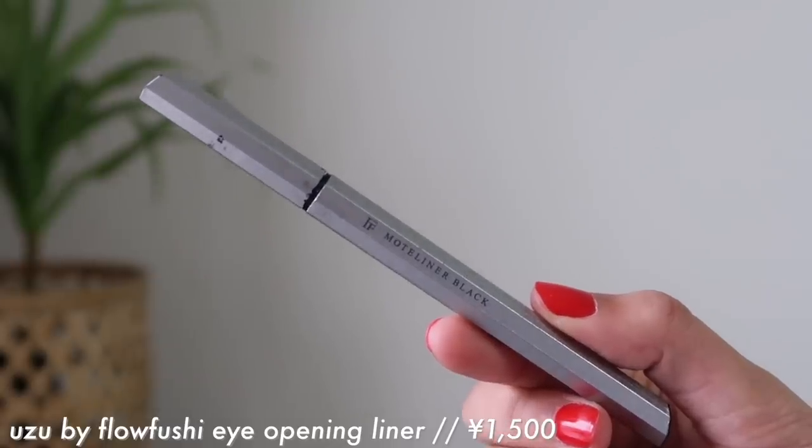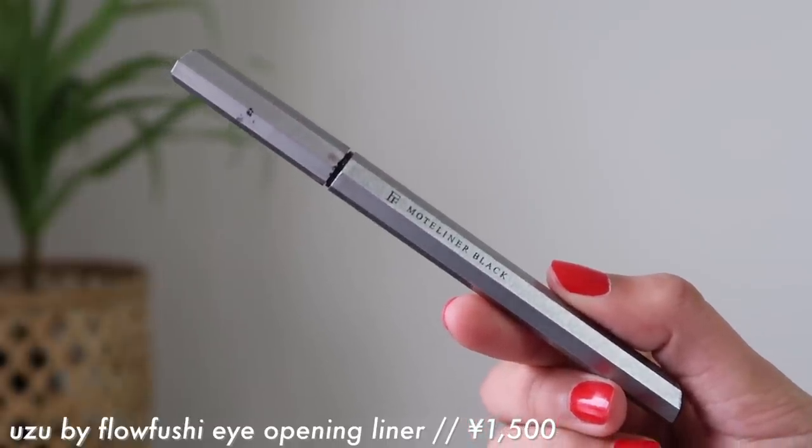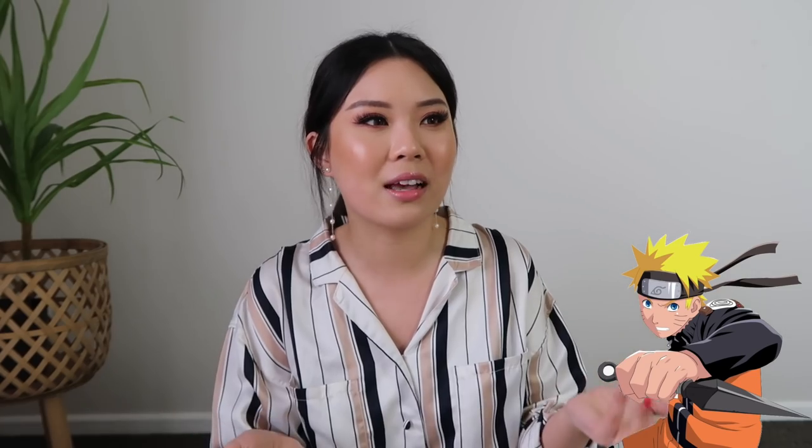The next product I want to share is an eyeliner. This one is from Uzu by Flo Fushi — it's pronounced Uzu, like Uzumaki, Naruto Uzumaki. It is a Japanese brand and they are cruelty-free. I'm not sure if the entire brand is vegan, but this eyeliner is vegan. My friend Denise, who's also on YouTube — I'll leave her channel linked below — actually gifted me two of these. I actually ran out of this one, so I need to find a way to get one, because this is literally the best eyeliner ever.